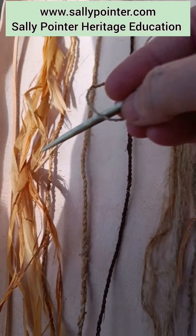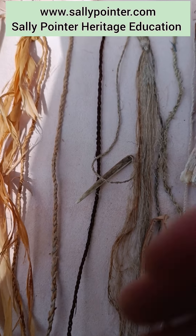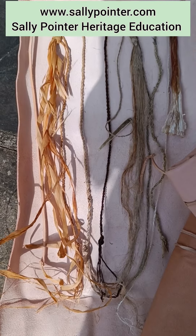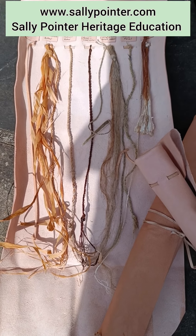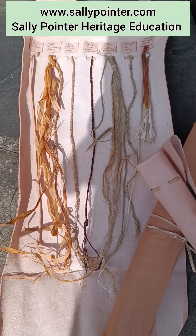We have textile kits that also include things like needles, so that people can get a sense of the different types of fibres and cordage being used at a very critical point in prehistory.